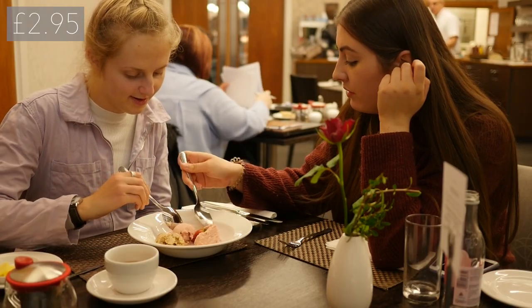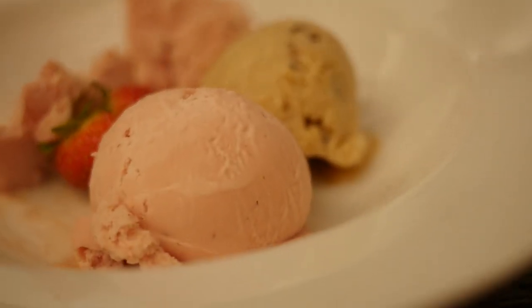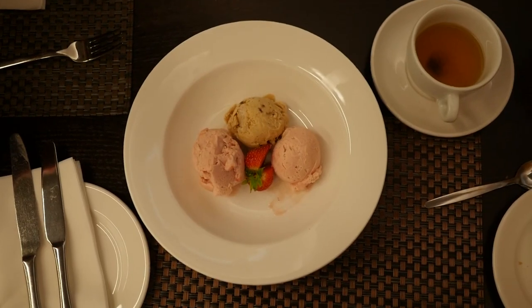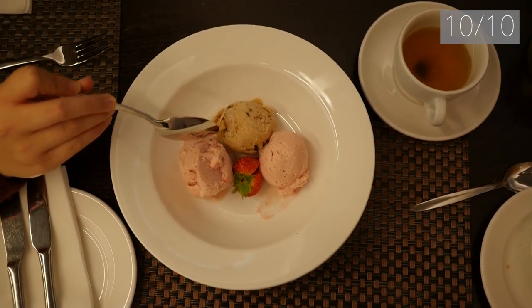We went all out and ordered the vegan dessert too, which was strawberry and peanut butter ice cream. Some of the scoops were a bit icy but in general it was really nice and a good overall texture. We got three scoops and for vegan ice cream we really couldn't complain at all, so we gave it a 10 out of 10.